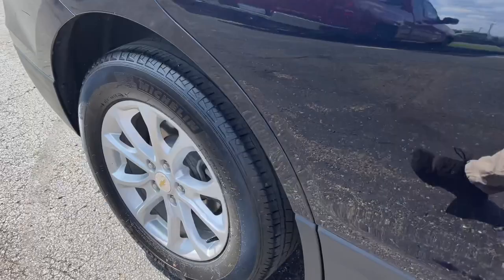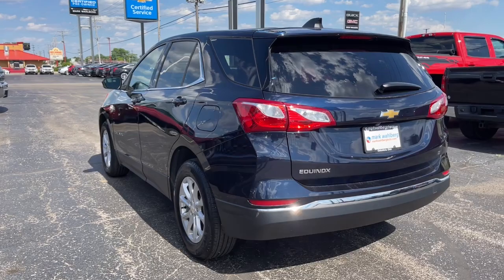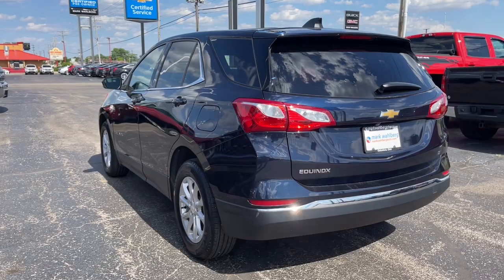Look no further than the 2020 Chevrolet Equinox. This vehicle is an outstanding buy with fewer than 30,000 miles on the odometer. The Equinox delivers advanced safety features, family-friendly passenger comfort, technology that keeps you connected and entertained, ample cargo space, and sculpted styling.